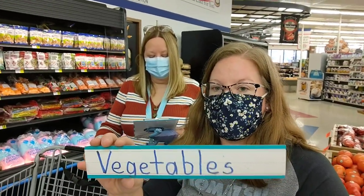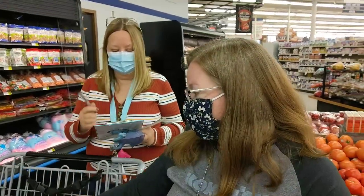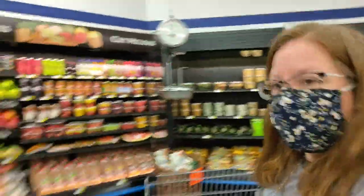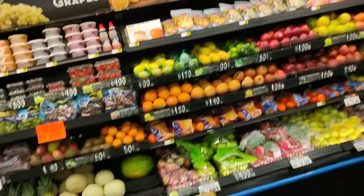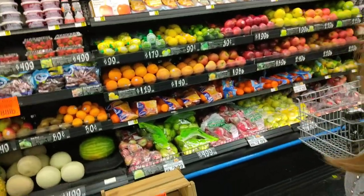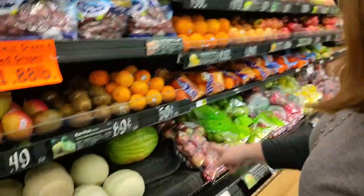Vegetables also help you heal your cuts, and just like fruits, they keep your teeth and gums healthy. So let's go find some vegetables. I wonder where we could find some lettuce — I see lots of fruits. Oh look, guys, I see a watermelon! I think that would be about the right size, too. So I'm going to get a watermelon for my fruit.